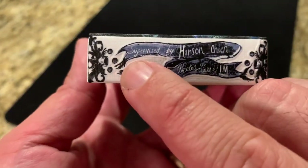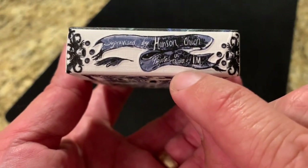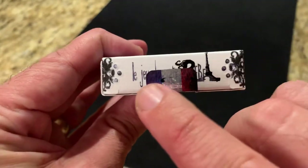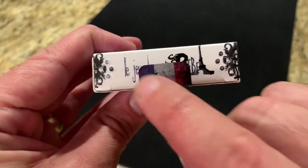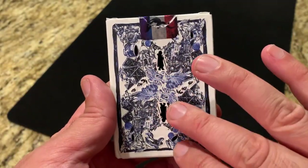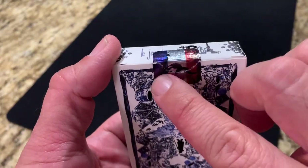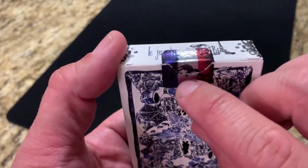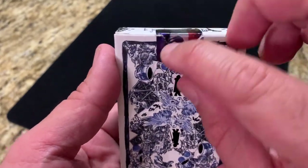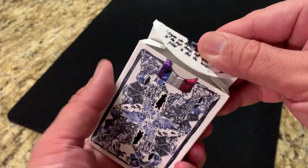The bottom has some ad copy — you've got 'Supervised by Hanson Chen' and printed in Taiwan by I.M. On the top, 'Les Jeux Descartes Bebel' is written, covered by the tuck seal. You've got the back design of the cards previewed here. The custom tuck seal features the French flag — blue, white, red stripes — on a metallic finish, with I.M. in a paintbrush style across the top. Really beautiful tuck case all the way around.